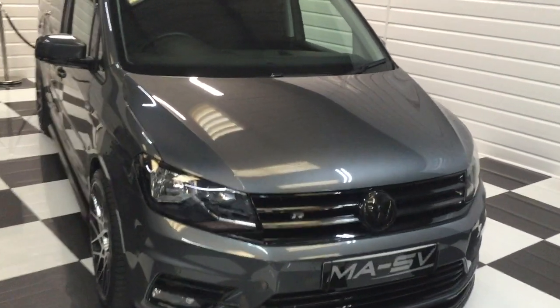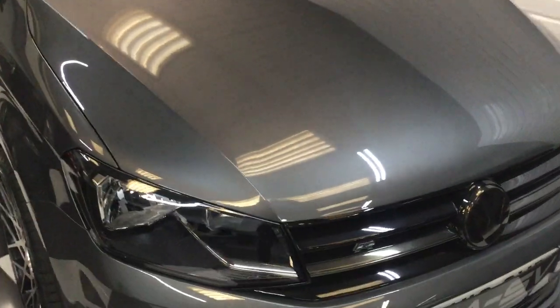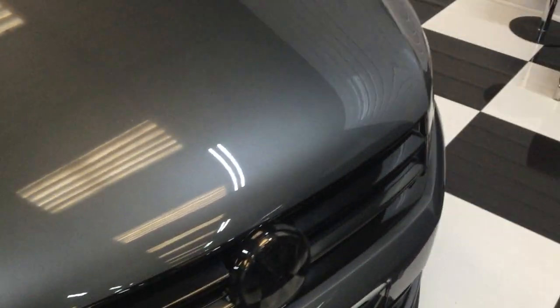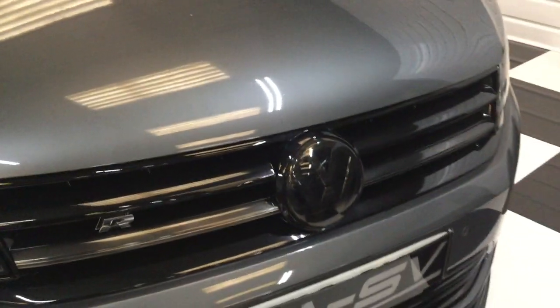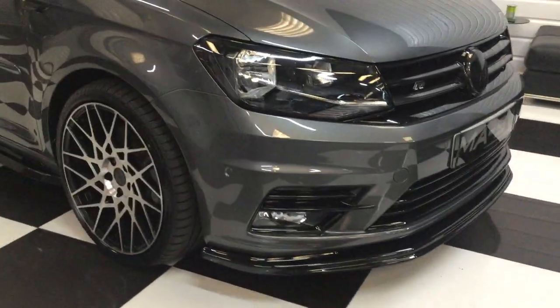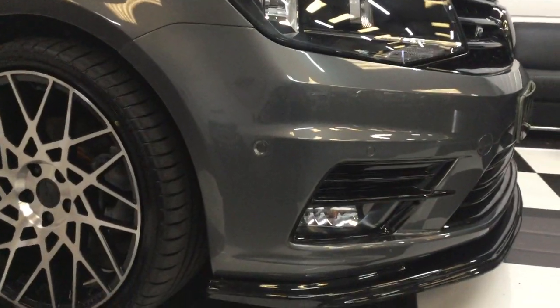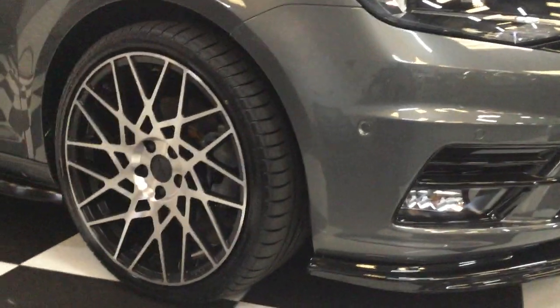I'll bring you around to the front here. This van's only covered 12,000 miles. Gloss black grills, smoked chrome badge and grille strip, front gloss black splitter. This Caddy has park assist so you get the front parking sensors along with the rear.